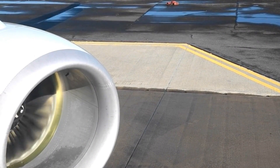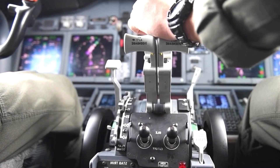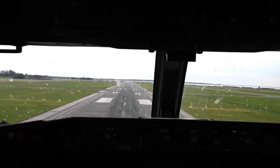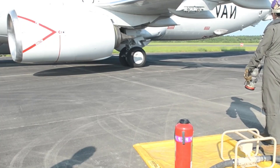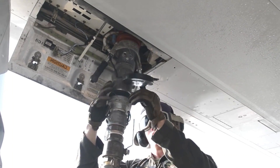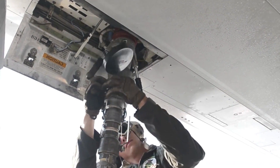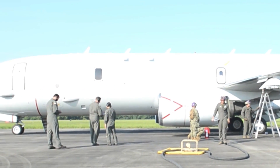The P-8 can engage surface threats using a combination of long-range anti-ship missiles, such as the AGM-84 Harpoon and other precision-guided munitions. The aircraft is equipped with secure communication systems, enabling seamless integration with other maritime and aerial assets, enhancing its role in joint operations.